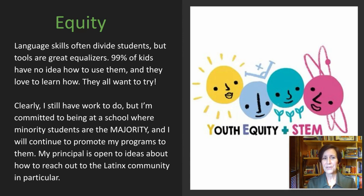Tools are great equalizers. 99% of kids have no idea how to use a hammer or any other tool, and they really like to learn how to — they all want to try, they're not scared, they're not afraid to speak up or get into a group and try the activity. Whereas in my Latin classes I see a very different situation. I have work to do, but I'm committed to being at a school where minority students are the majority, and I will continue to promote my programs to them. My principals are very open to ideas about how to reach out to the Latinx community in particular. In Louisiana we've had a large influx of Latinx people after Hurricane Katrina, and I'm going to try harder to bring them into my Roman tech and classical mythology classes.